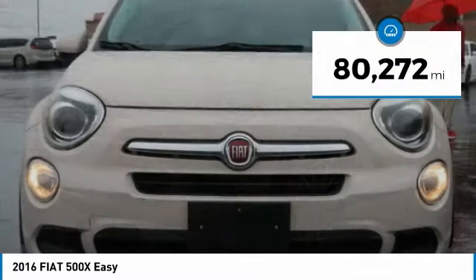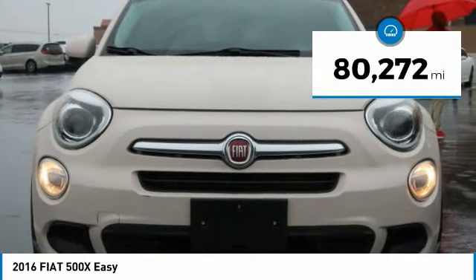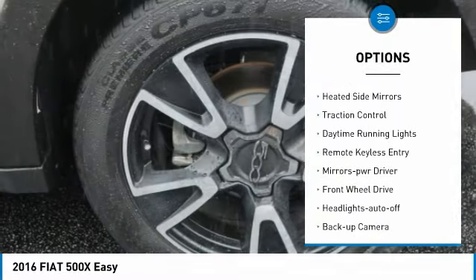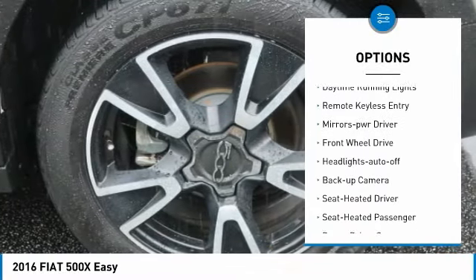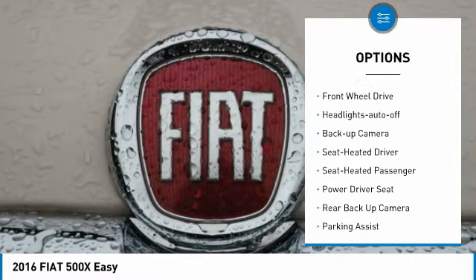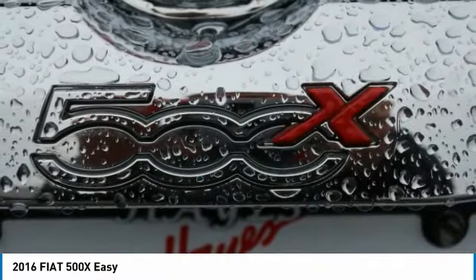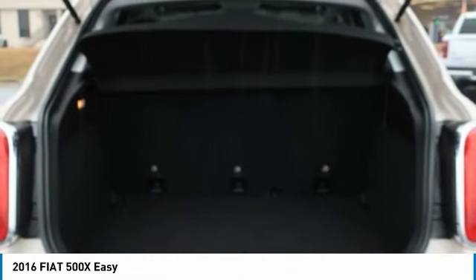This vehicle has less than 85,000 miles. Here are some of this vehicle's great options: aluminum wheels, rear spoiler, heated side mirrors, traction control, daytime running lights, remote keyless entry, mirror memory, FWD, headlights auto-off, backup camera.